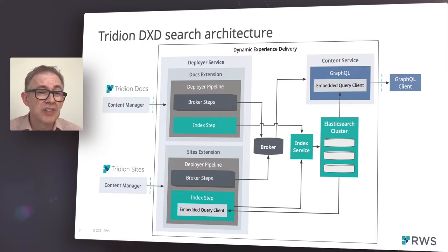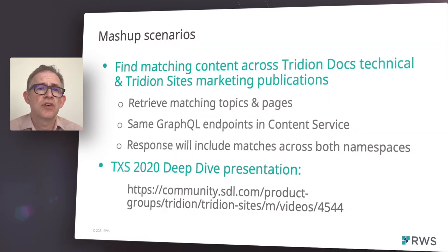This GraphQL service was extended in the Tridion Sites 9.5 release to expose a set of full-text search queries within the DXD platform. This is available for both Tridion Docs and Tridion Sites customers. Given that we're using the same search functionality for content published into DXD by both Tridion Sites and Tridion Docs, we can build search queries across both sets of content. These search mashups are ideal for customers that may have their marketing content in a Tridion Sites system and their technical documentation in Tridion Docs. Our GraphQL search endpoint supports retrieval of content from both of these systems.